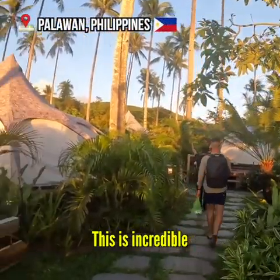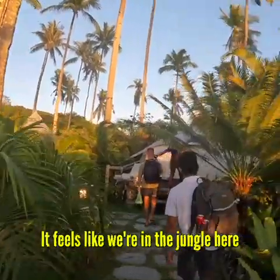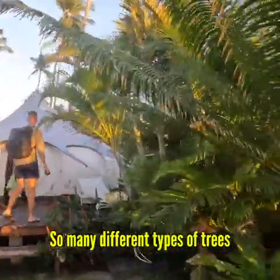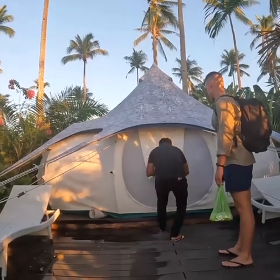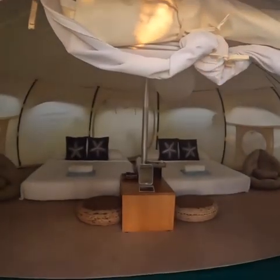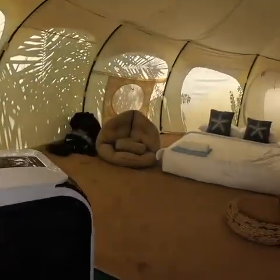Oh my god, this is incredible — I don't know how to describe this, it feels like we're in the jungle. So much greenery, so many different types of trees, and then the coconut trees. And this is the tent — holy mother, wow, that's big, that's sick! This is our room for the night.